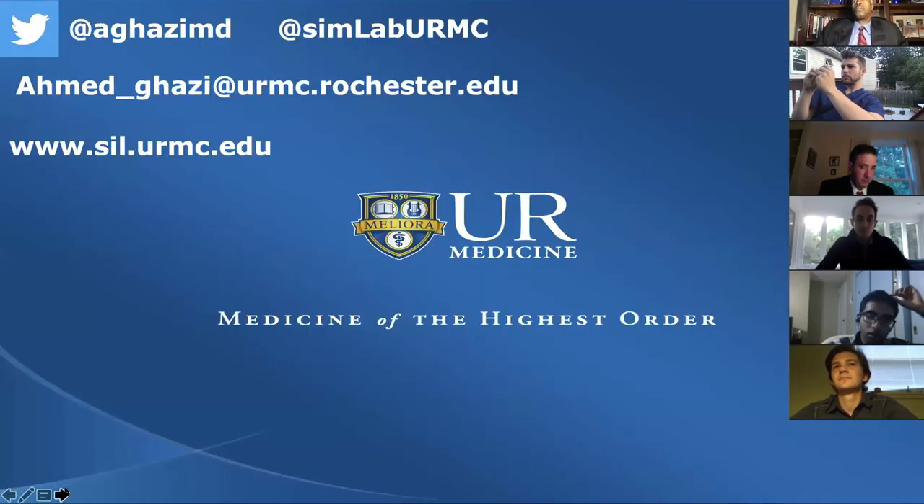If any of you want to connect, you can reach me via Twitter or email. We also have a website dedicated to the lab at simulationinnovationlab.urmc.edu.